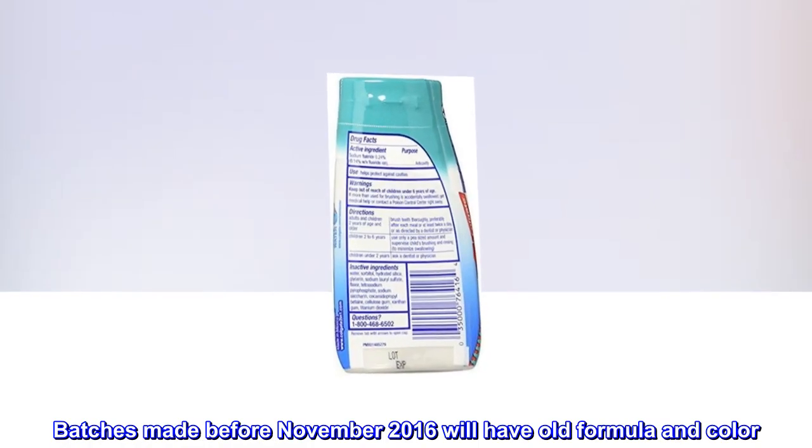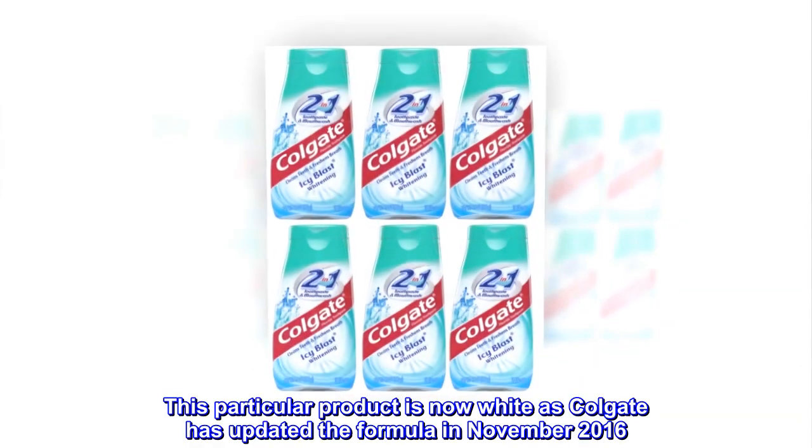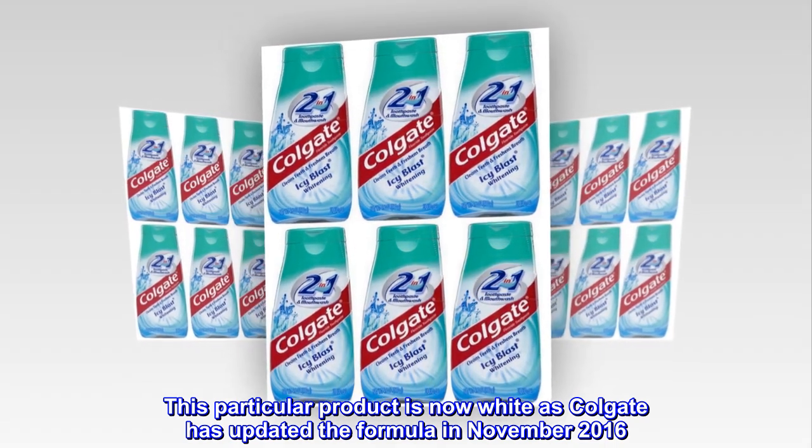Batches made before November 2016 will have the old formula and color. This particular product is now white, as Colgate has updated the formula in November 2016.